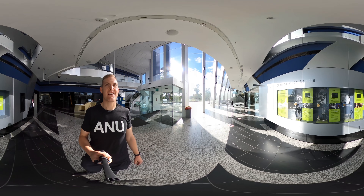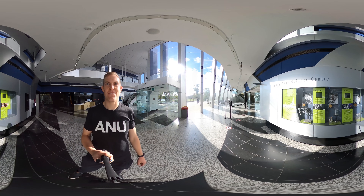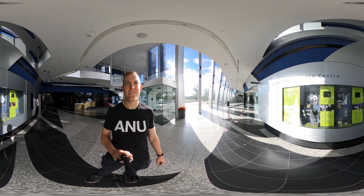Also up here you might see the Jackie Chan Science Centre. Jackie Chan made a donation to the school after his mother unfortunately passed away, to fund cancer research here at the school.